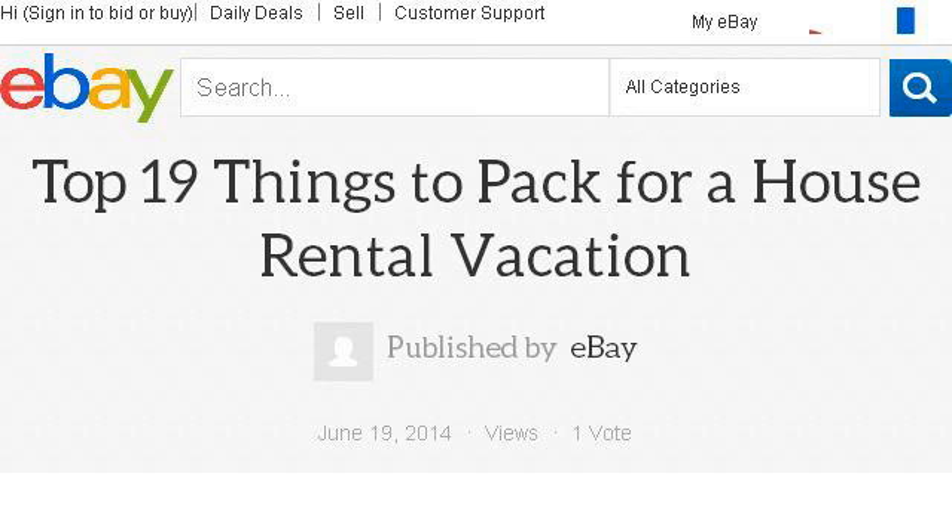You can also try www.ebay.com, especially the page Top 19 Things to Pack for a House Rental Vacation on eBay.